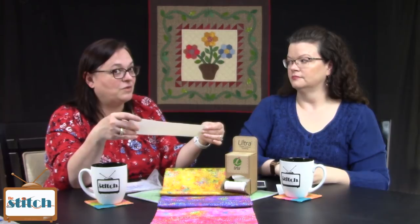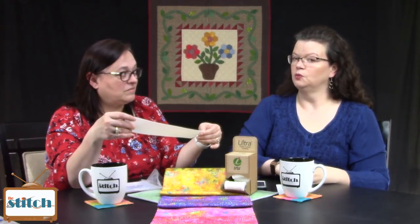You have to set Steam-a-Seam 2 with a steam iron to get it to permanently stick — that's why it's repositionable until then. I've seen the tackiness go away, especially on larger quilts that were rolled on and off a long arm. So I've used Elmer's glue to help it stay before I steamed it down.